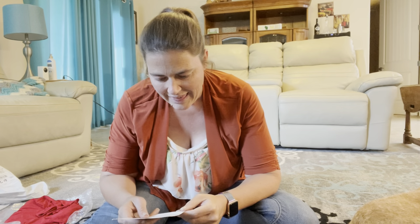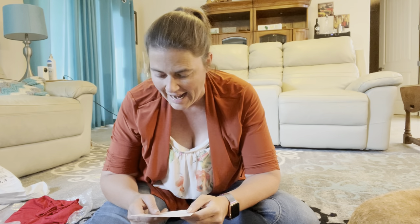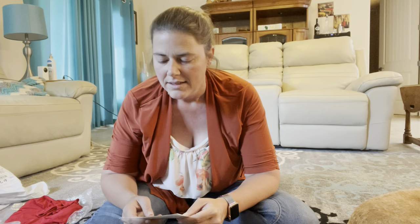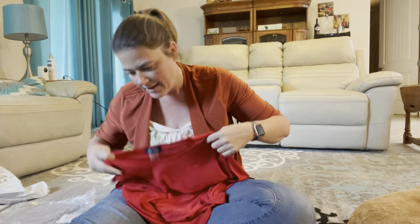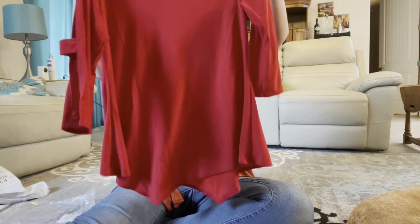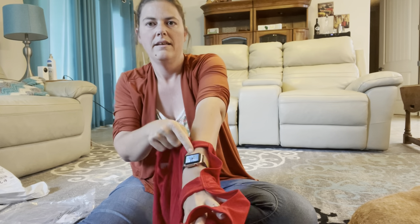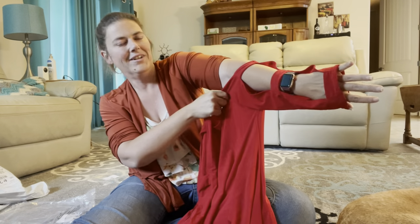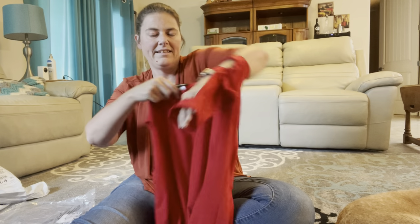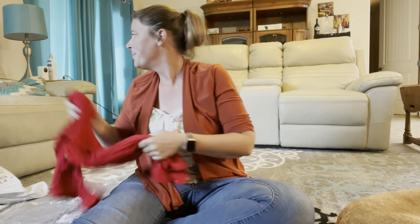The next one is a Star Vixen Long Ladder Bar Sleeve Flattering Hanky Hem Smooth Knit Top in Red, size small. This one's $9.04. This is what I love about Amazon — it is cheap. So the sleeves have holes in them. The downfall for this one in the summertime is the tan line it will leave on your arm. Both sides are the same, and again it's red.